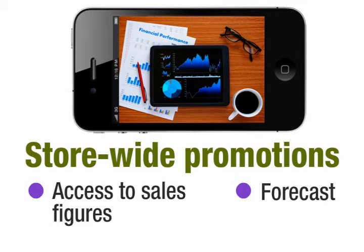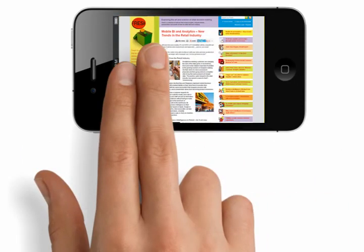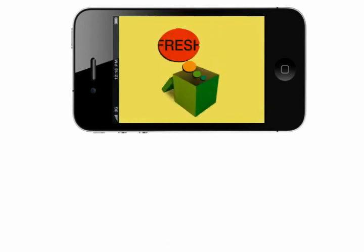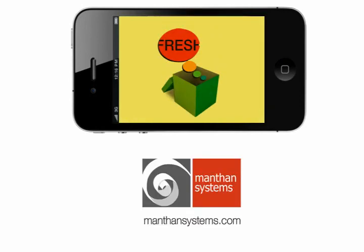These tips on mobile analytics usage can help you optimize your investments in a mobile BI strategy. For more information, visit the mobile business intelligence and analytics practical applications resource at thoughts.manthonsystems.com, and take the right steps towards winning the mobility race in retail. For additional information, visit www.manthonsystems.com.